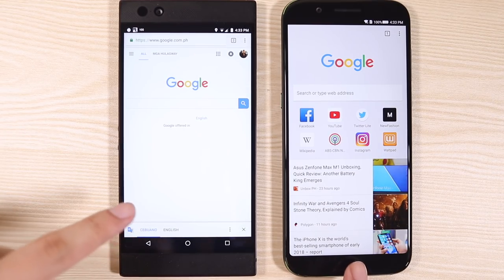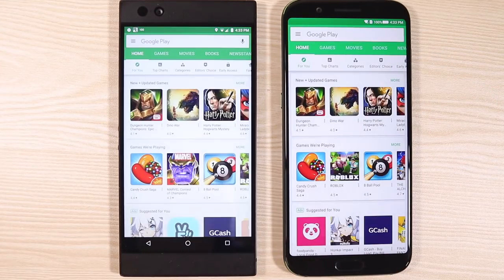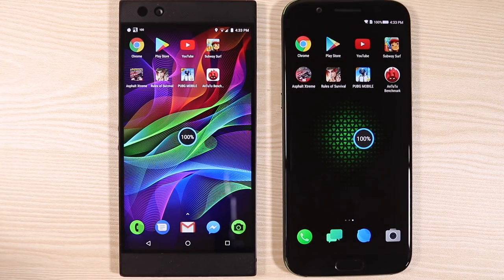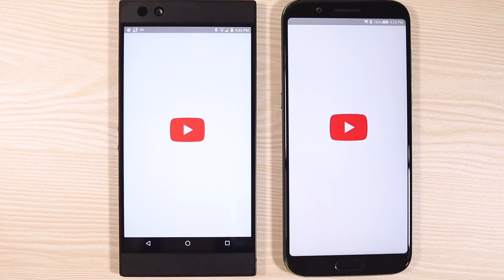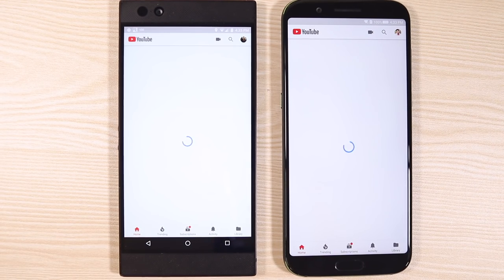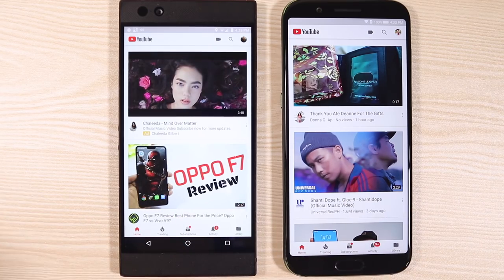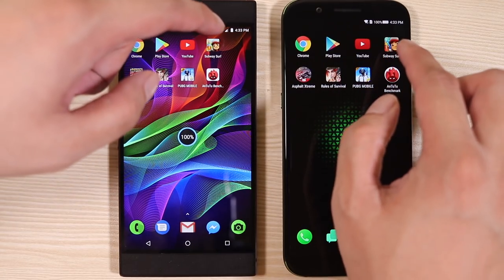Chrome actually opened at the same time on both. Next up is the Google Play Store — still opened at the same time, or maybe the difference is just too fast to notice. Third app is YouTube — and there you go, the Razer Phone falls behind. For the first time, we're seeing the Snapdragon 845 actually being snappier than the 835 processor.